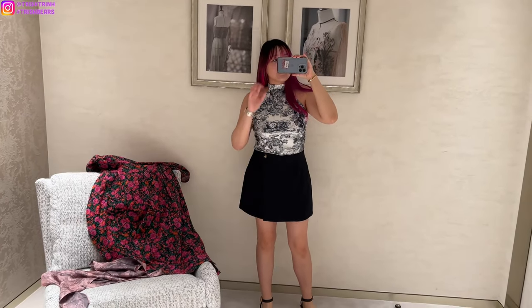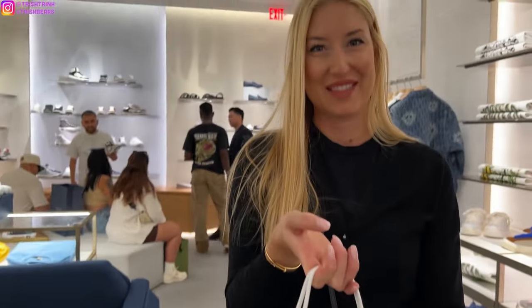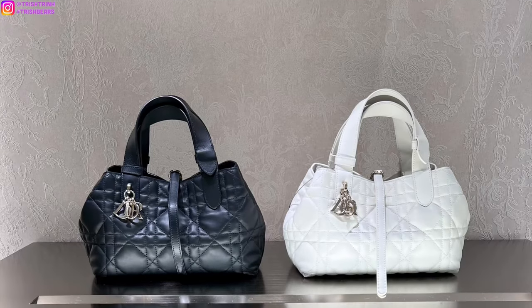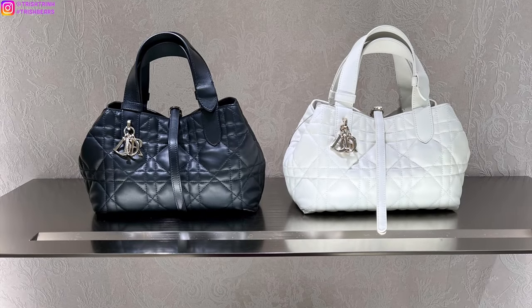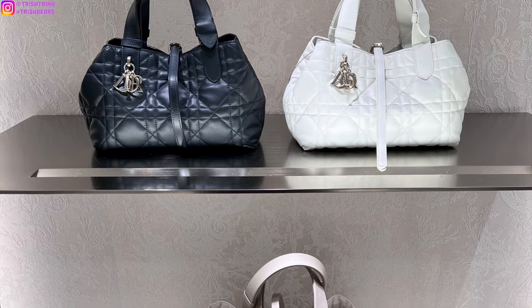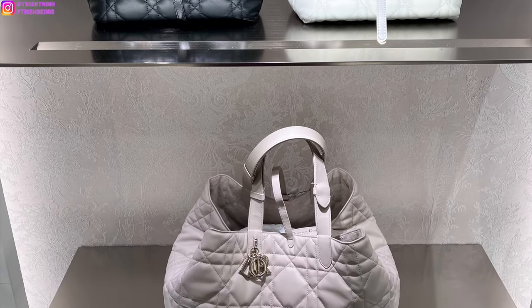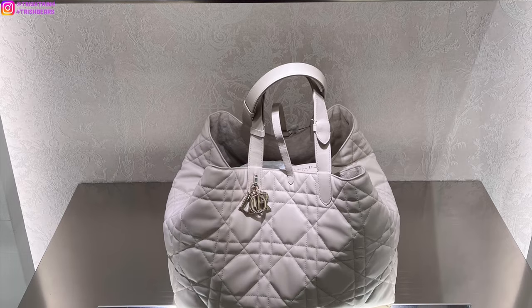And that is it for my Dior shopping vlog. Please stay tuned for my Dior unboxing and let me know what you guys think of today's vlog. What are your favorite pieces? What is on your wish list? Don't forget to subscribe to my channel and follow me on Instagram. I will see you guys next time — bye!